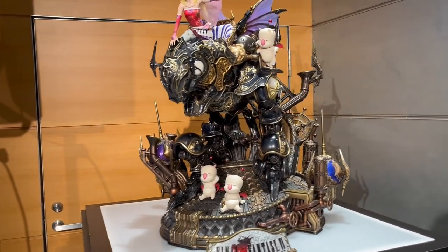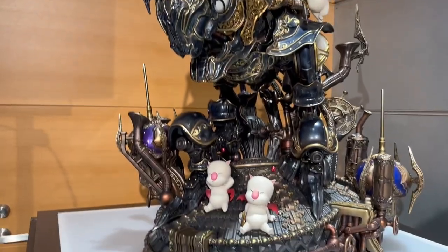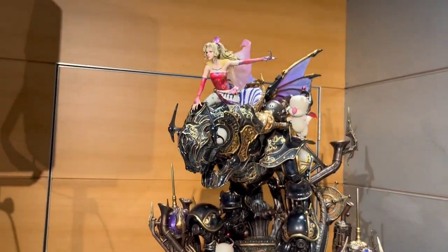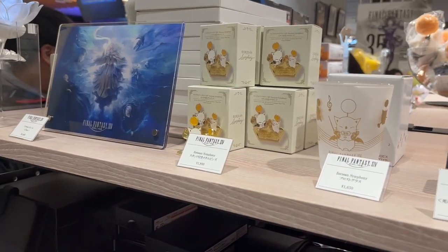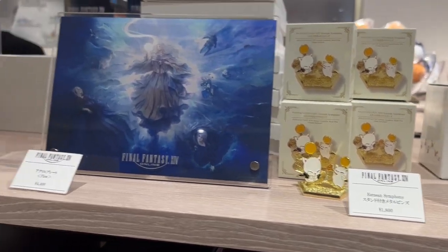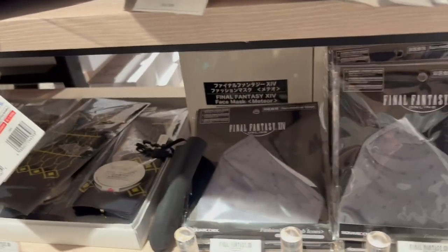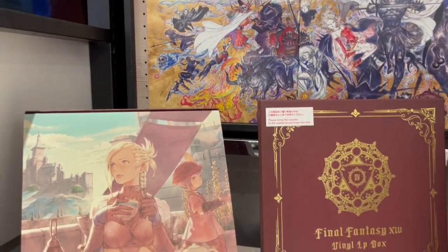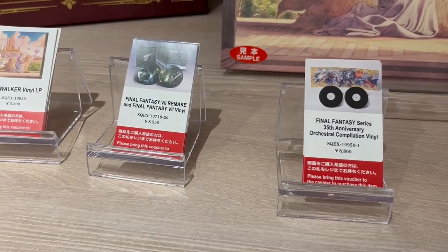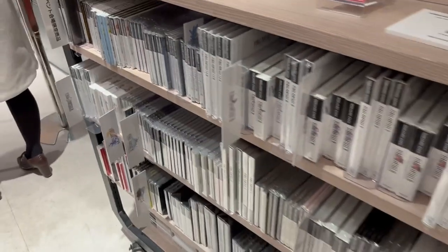Also on display they have this cool Final Fantasy XVI Eikonic statue — it's super expensive, probably costs as much as a car or more, but it's very cool to see in person. We go back over to the Final Fantasy XIV merch — we have some cool cups and stands. Over here is the music section: they have vinyl records for all the different Final Fantasy games, as well as CDs. Got the Final Fantasy 7 Remake vinyl and the Final Fantasy 35th Anniversary vinyl, which has a cool buster sword shape on it. At the bottom we have lots of music CDs from the Final Fantasy series.